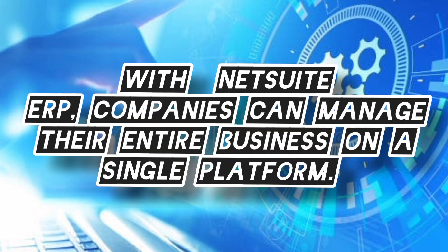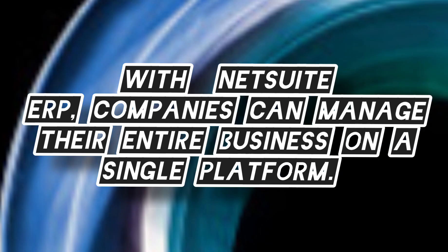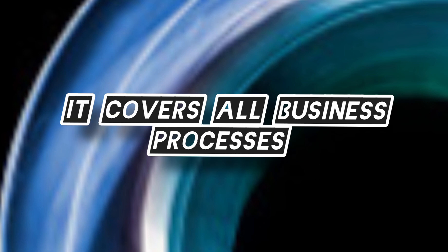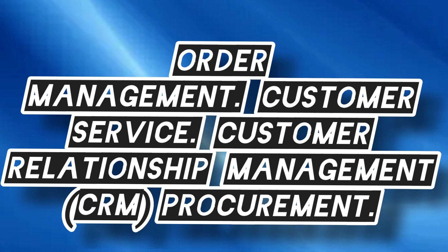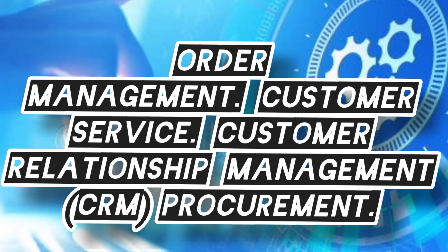With the NetSuite ERP, companies can manage their entire business on a single platform. It covers all business processes, including Order Management, Customer Service, Customer Relationship Management (CRM), and Procurement.